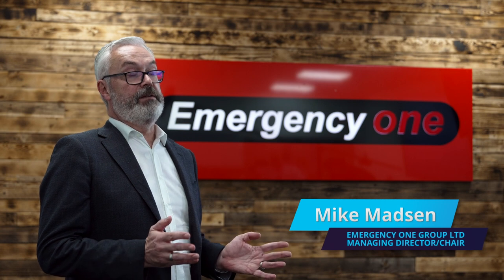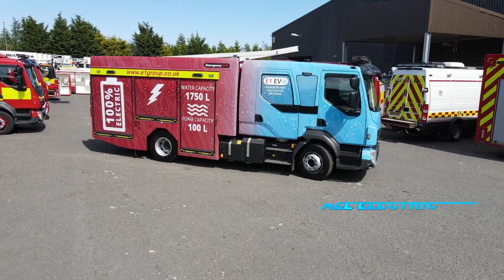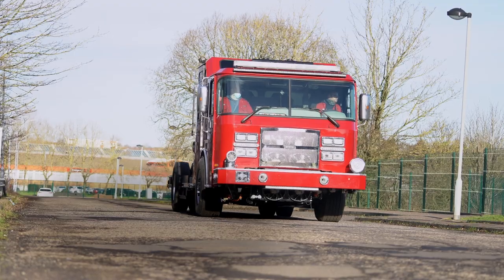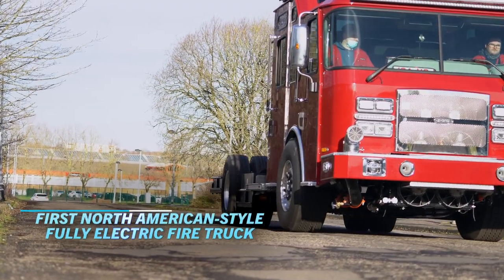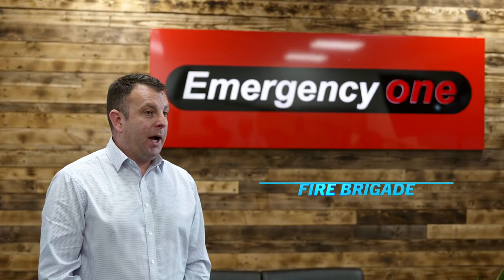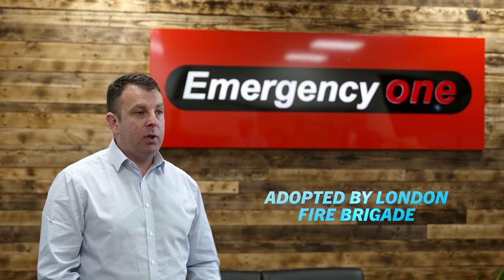Emergency One's electric fire truck, the EV0, is unique in the marketplace because it's not a hybrid truck — it can pump and drive for protracted periods all on electric power. The product rolling out visually won't look any different to your standard firefighting appliance. We put forward a very strong package to London; we've got a great relationship with the service having built their pumping appliances over a number of years.